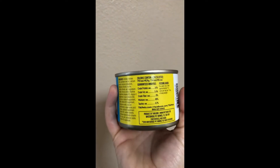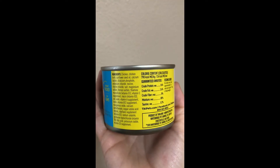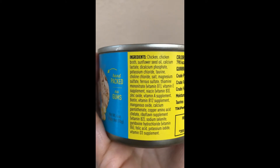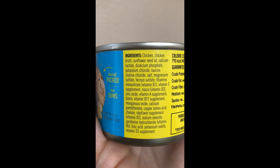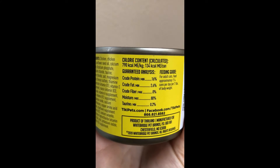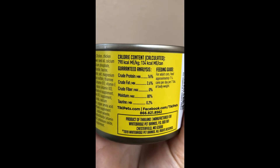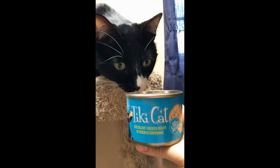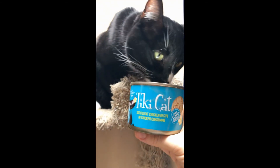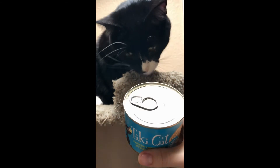The Tiki Cat Luau wet food is a protein hand-packed in a savory consommé. For today's review we chose the succulent chicken recipe, which is made up of tender pieces of shredded chicken in a chicken consommé. The packaging is really cute, but two things I appreciate are the guaranteed analysis of essential nutrients such as protein, and also the feeding guide, both found on the back of the can.